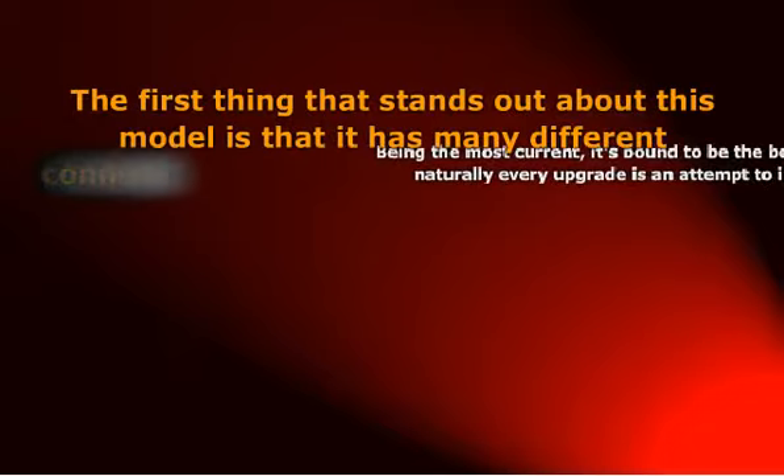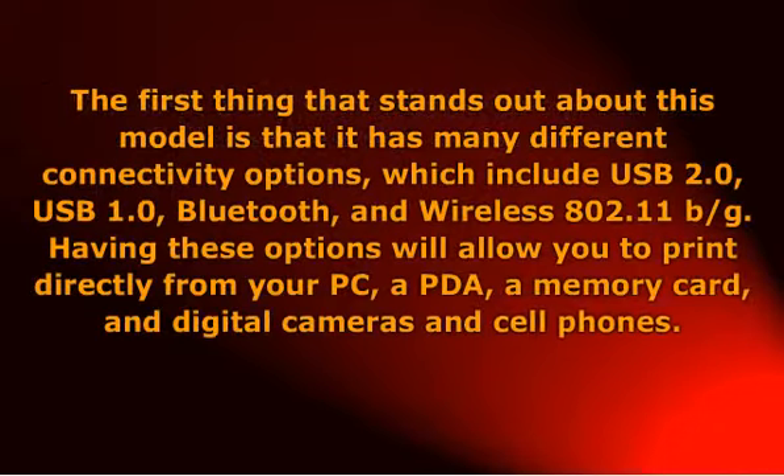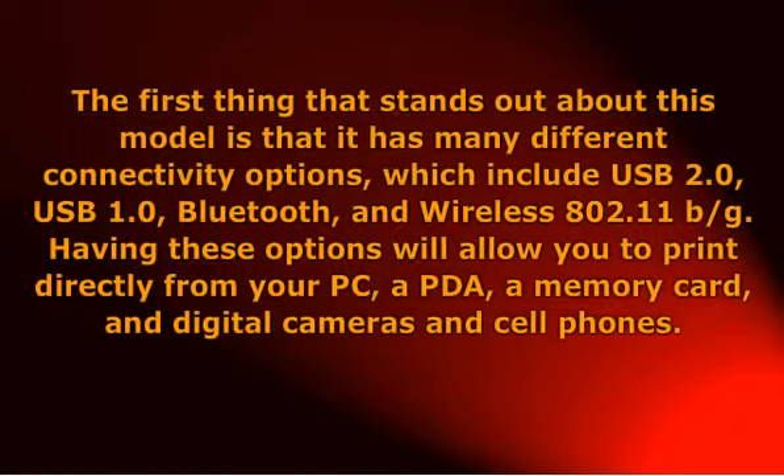The first thing that stands out about this model is that it has many different connectivity options, which include ISD 2.0, USB 1.0, Polito, and Marlis 802.11b/g. Having these options will allow you to print directly from your PC, a PDA, a memory card, and digital cameras and cell phones.